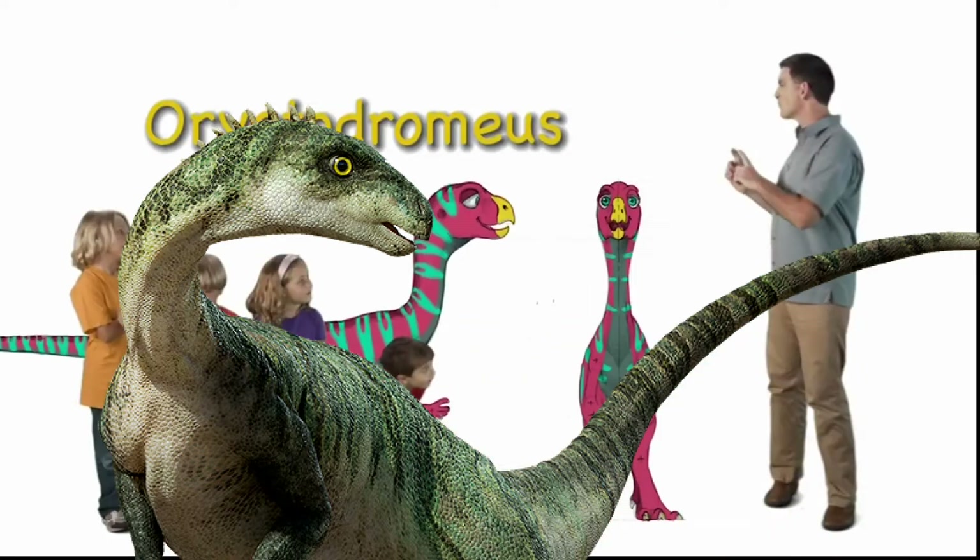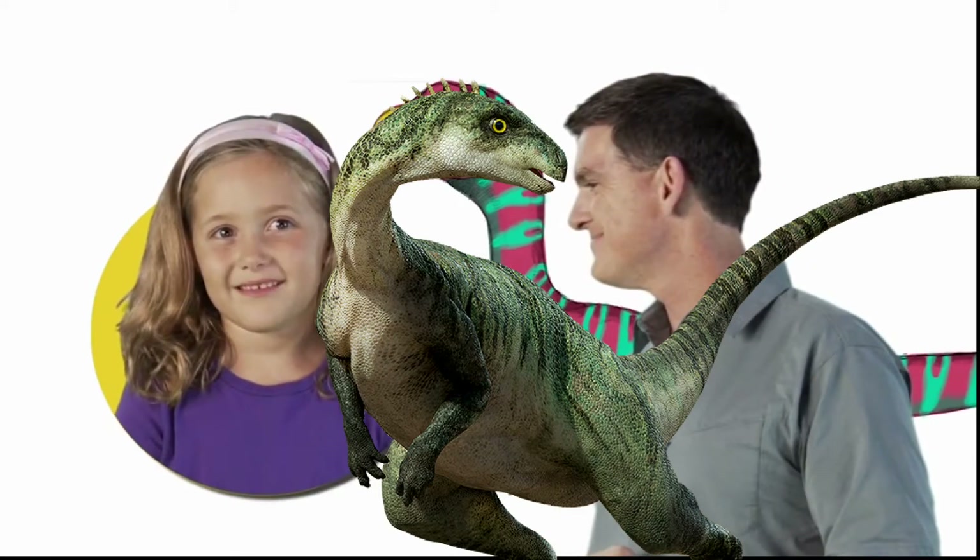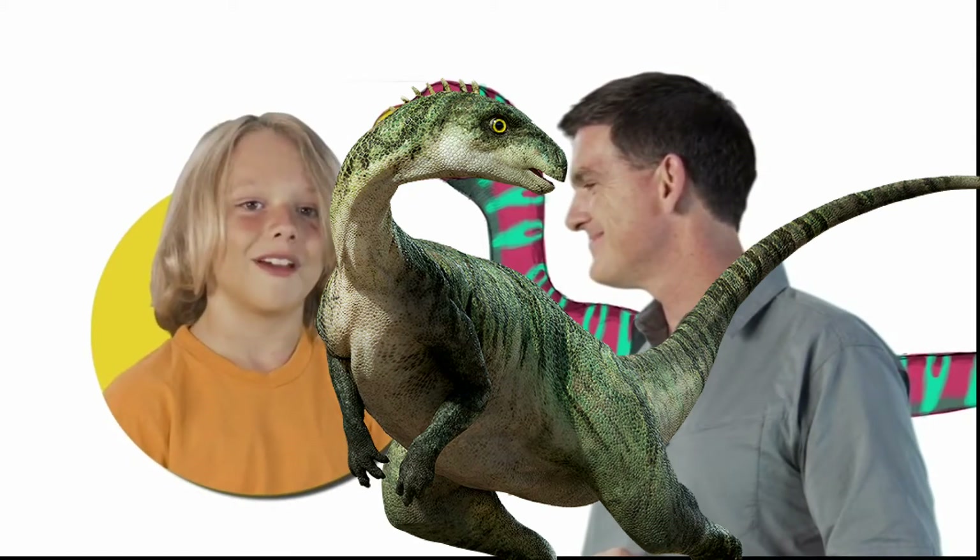Hi there. I'm Dr. Scott, the paleontologist, and this is Eryctodromeus. Eryctodromeus.